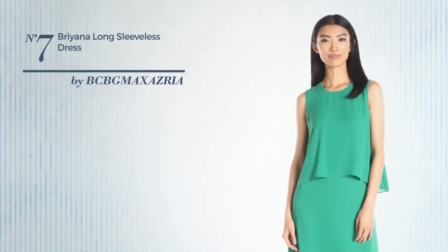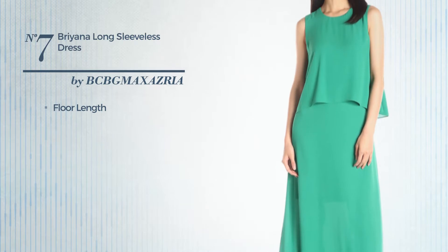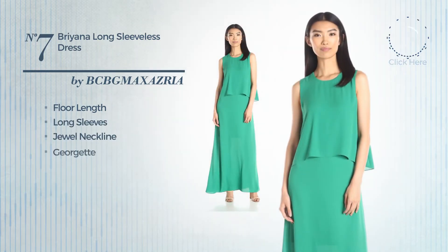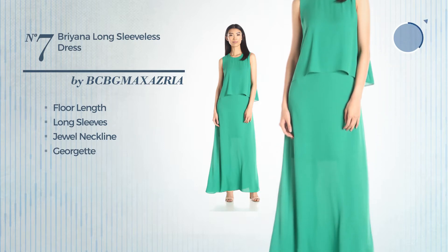Number 7. An elegant floor-length dress. Featuring long sleeves with a jewel neckline, produced with smooth Georgette. Available uniquely in this color.